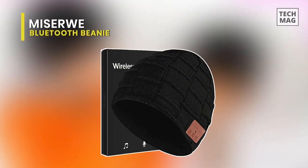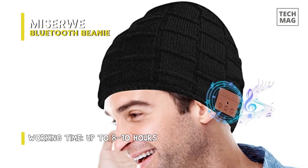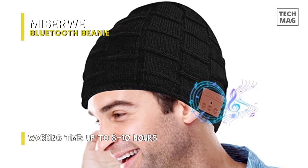Miserwee. With built-in wireless headphones, this beanie not only keeps your head warm during the winter, but it also lets you keep listening to your favorite music. This feature makes the beanie practical, fashionable, and interesting. Without the need for hands-free hold, this beanie can answer your phone and offers a super comfy listening experience.